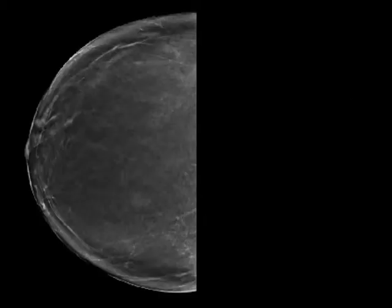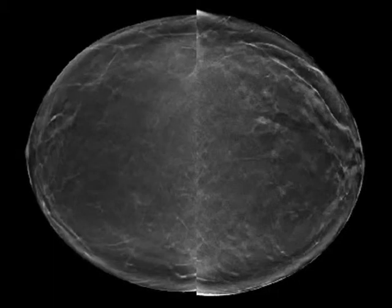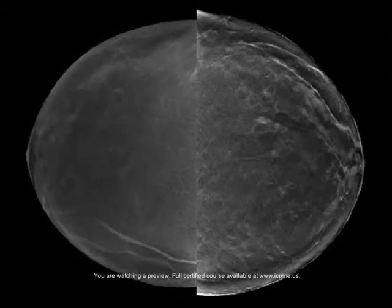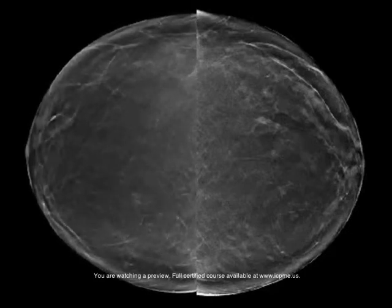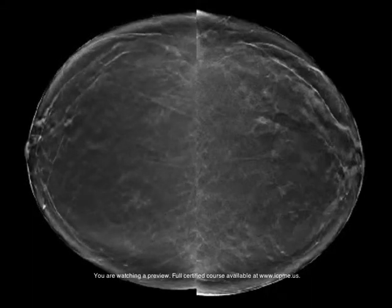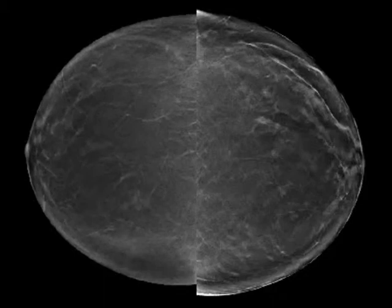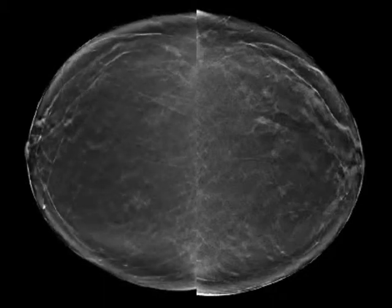I'm going to go ahead and show you the tomos; we're going to start on the right side. One thing people always ask is how much longer does it take to read tomos. For a normal fatty breast it's actually faster than a 2D mammogram, because you can really go through it very quickly without any concern. We've more than doubled our volume and still stay the same number of hours each day.